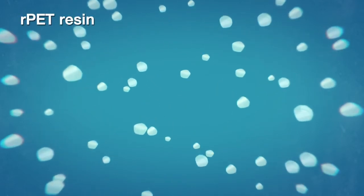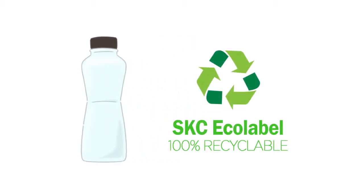After the drying and extrusion process, SKC Echolabel becomes clear recycled PET resin. Then it becomes clear PET bottles, closing the loop for bottle-to-bottle recycling.